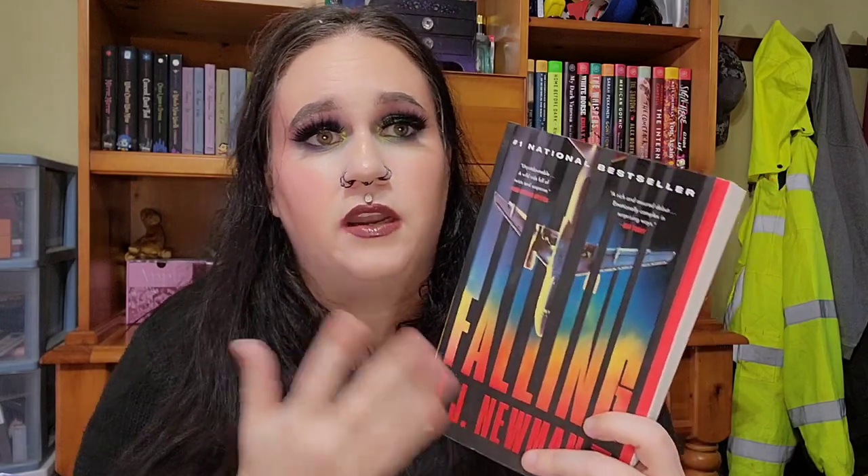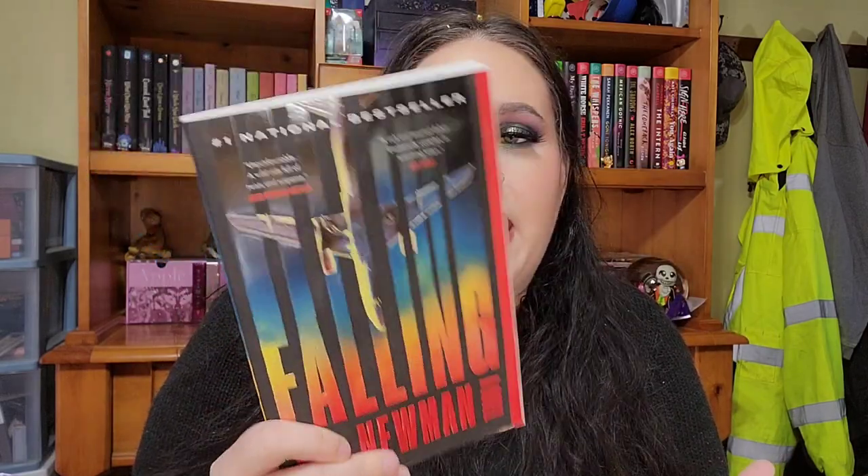When I saw Falling was not only on Book Outlet — already cheaper than Amazon — but also on sale with the paperback deals, I had to pick it up. Looking at the cover, if I saw it walking through Barnes and Noble I might have thought it was a CIA or FBI book I wouldn't get into, but BookTok really hyped it up so I'm excited to try it out.